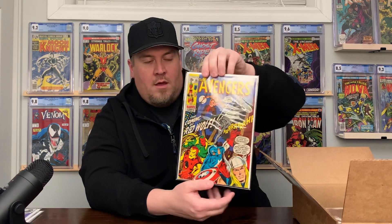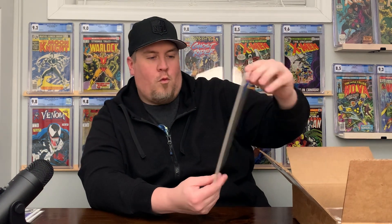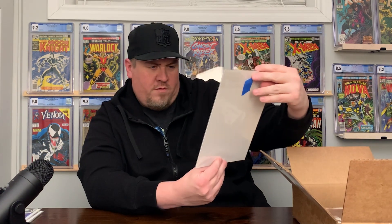First one is The Avengers number 80, and this is the first appearance of Red Wolf. Pretty cool book. You might recognize this — it's one of the covers of the Avengers Omnibus, I believe Volume 3. Just a really colorful, beautiful cover. Kind of an obscure key but very cool to get.